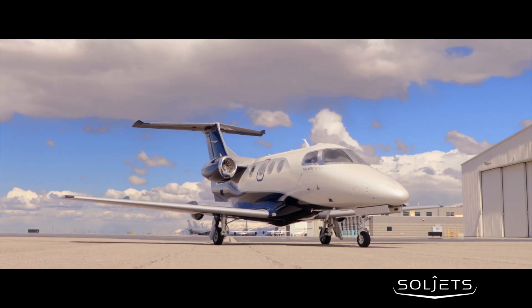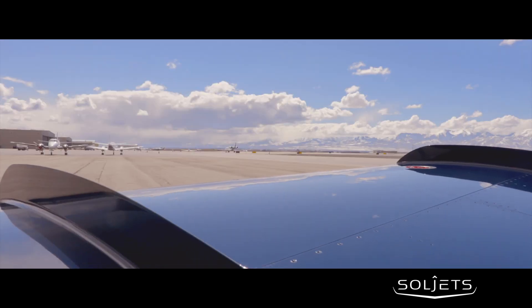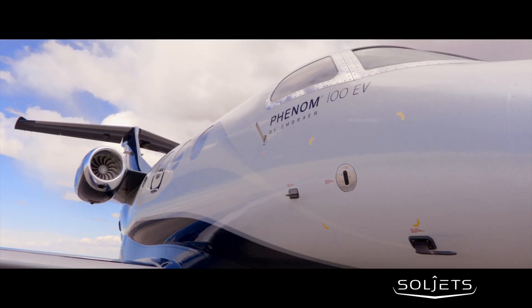This aircraft is a showstopper with an Embraer brand paint scheme featuring an overall pure white base and navy, dark gray, and silver detailing.